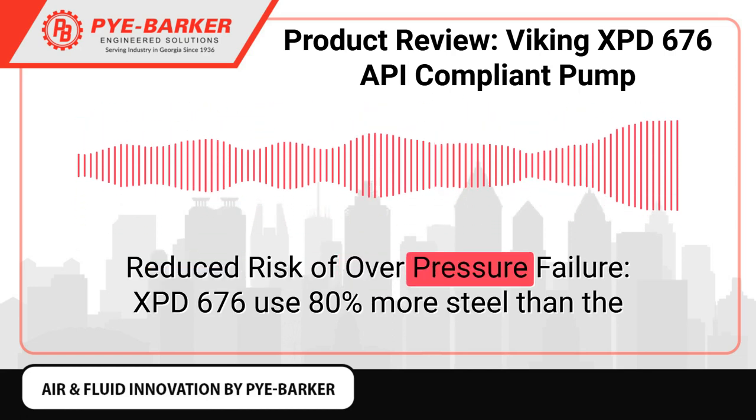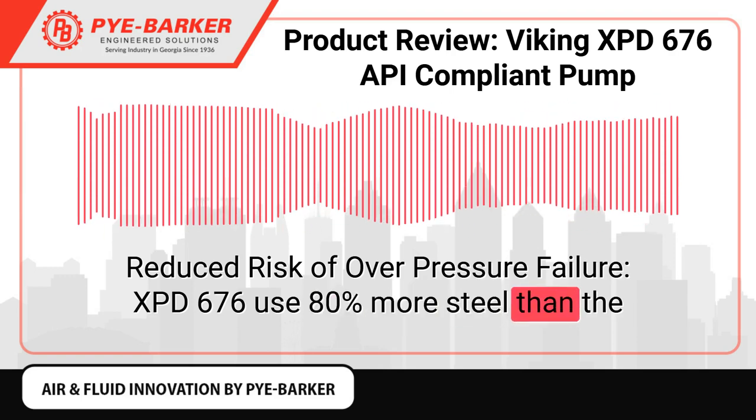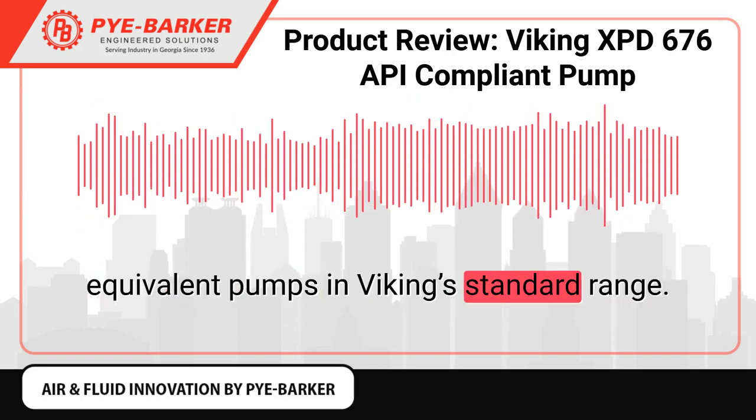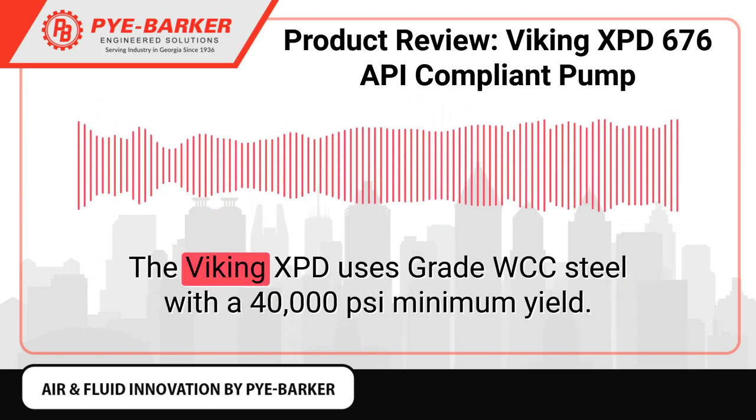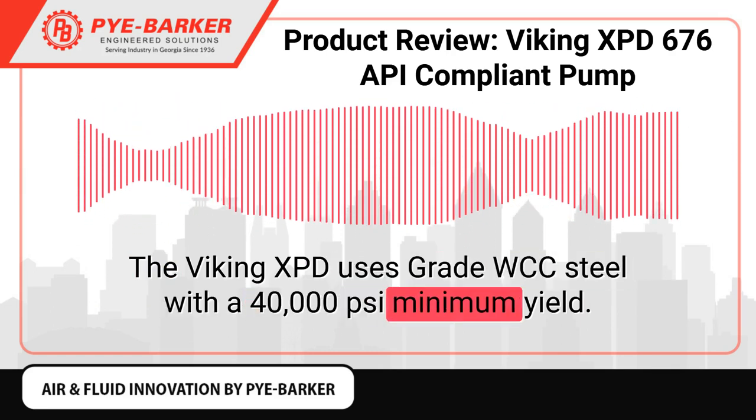Reduced risk of overpressure failure. The 676 Palladium uses 80% more steel than the equivalent pumps in Viking's standard range. The Viking XPD uses grade WCC steel with a 40,000 psi minimum yield.